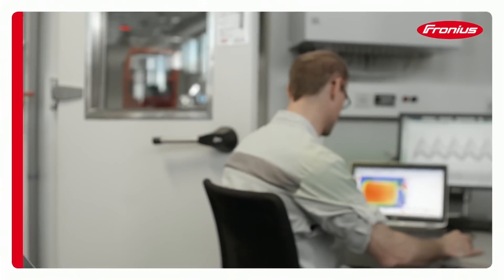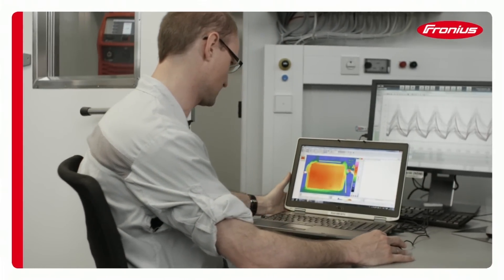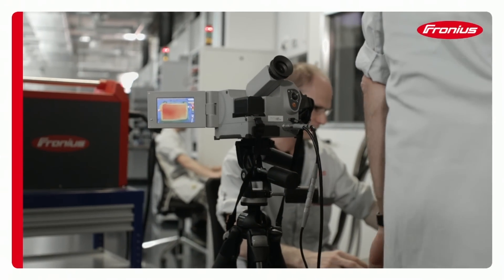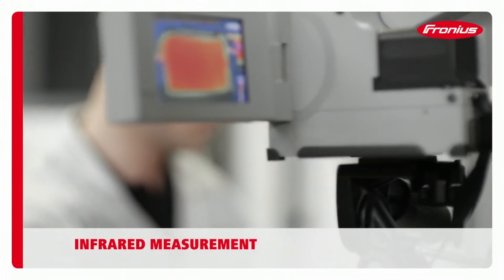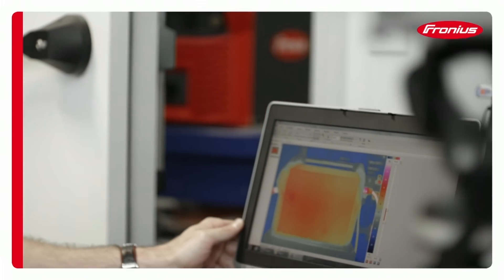When in use, every welding system generates a specific operating temperature that can fluctuate according to its loading and duty cycle. To optimize the cooling processes used by the systems, the internal and external temperature distribution is monitored under various loading conditions using an infrared camera.